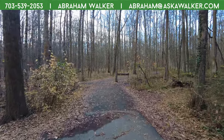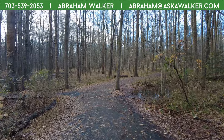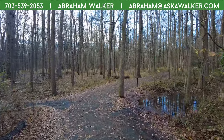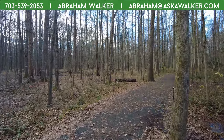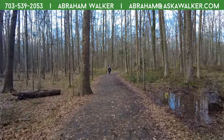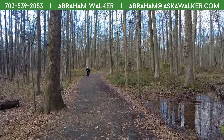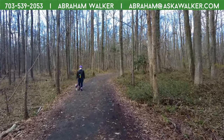You already did a video of Huntley Meadows, right? I never uploaded it because you showed me the boardwalk and I was like, I don't think I ran it — I think that's way better.